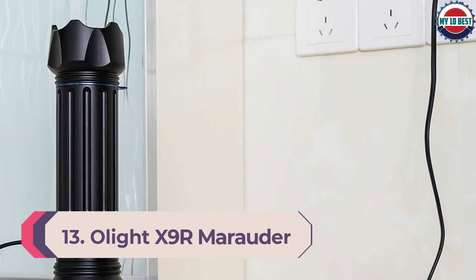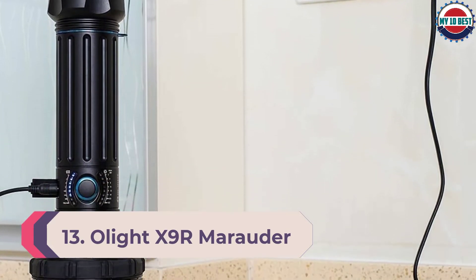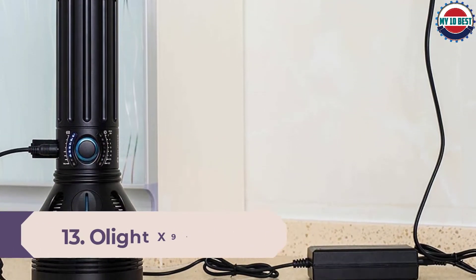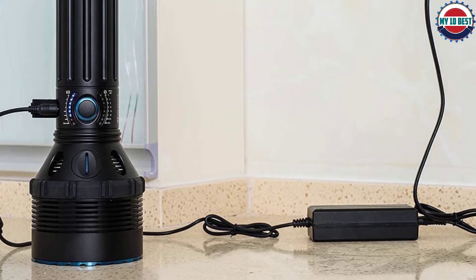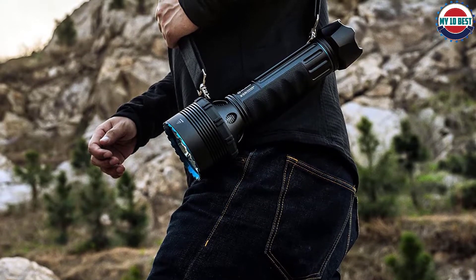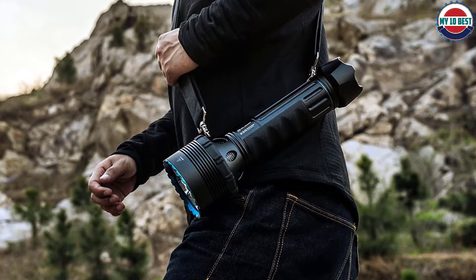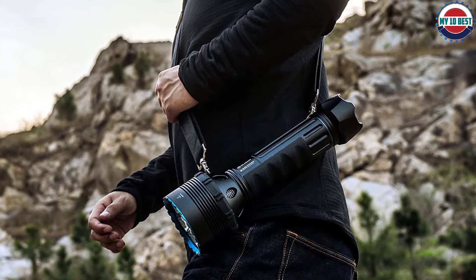Number 13: Olight X9R Marauder flashlight. The X9R Marauder is Olight's most powerful light yet, setting an extremely high bar of 25,000 lumens for a production light. Olight's familiar interface paired with the X9R's mode and battery indicators make it easy to use, if not a bit difficult to carry around, but the IPX7 resistance helps it keep on trucking.